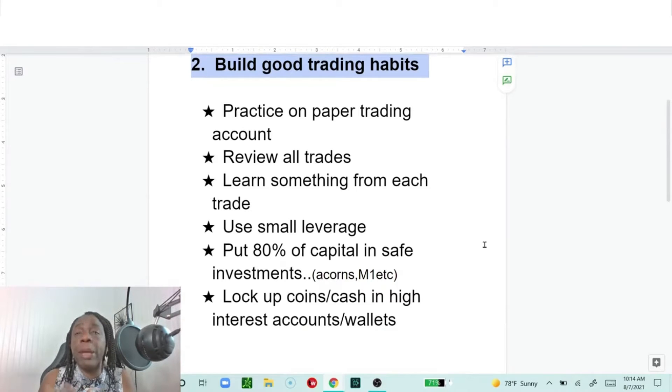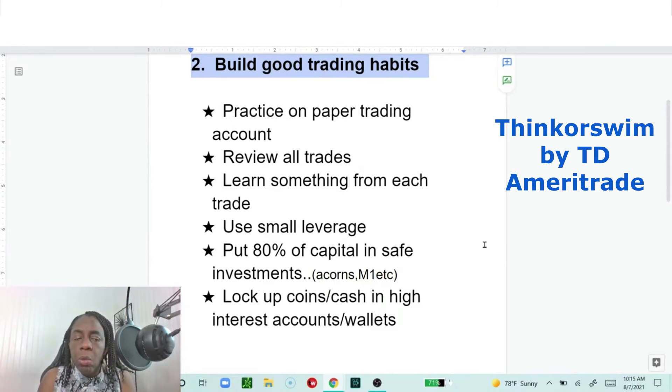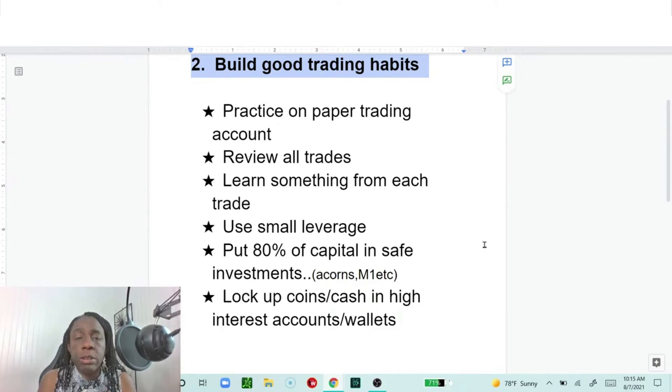Practice on a paper trading account — that is so important, especially when you've just learned a new strategy. There are so many strategies out there: breakout strategy, higher highs, Bollinger Band strategy, so many ways to enter or exit a trade. Practice them on a paper trading account. TD Ameritrade has one, though I'm not sure about traders outside the US. TradingView definitely has a paper trading option. Also, review all your trades.